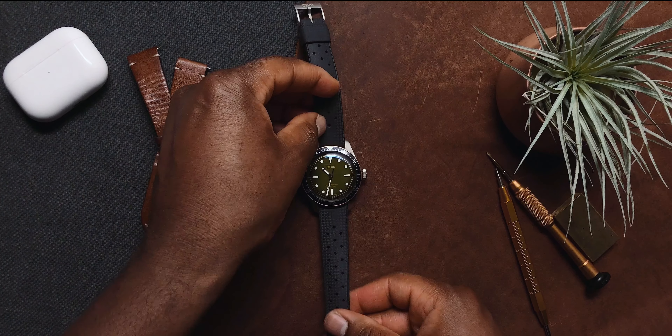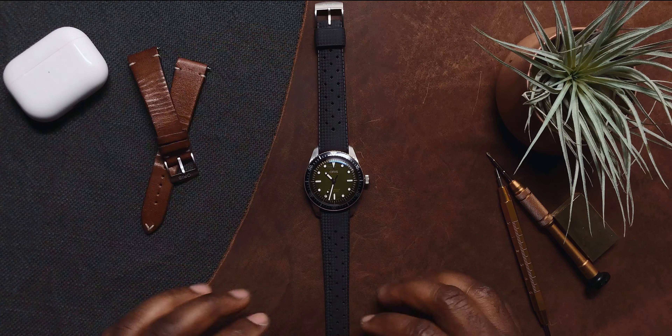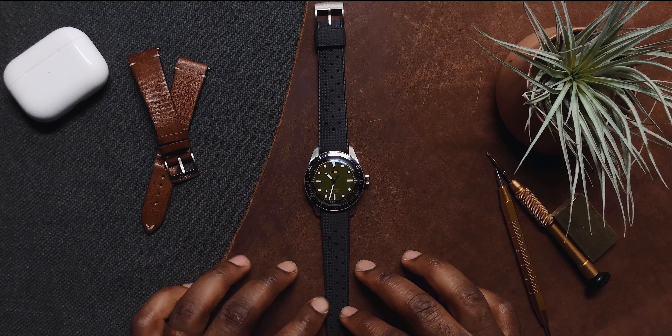This limited edition watch is packaged in a couple different ways. In base form, it comes in at $2200, and for that you get the Tropic strap and leather.